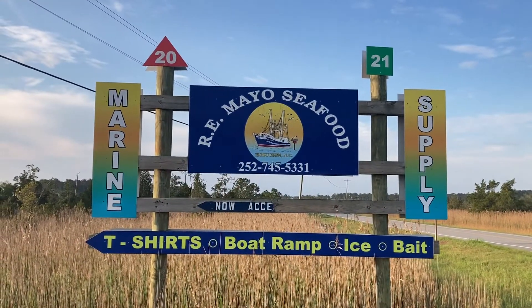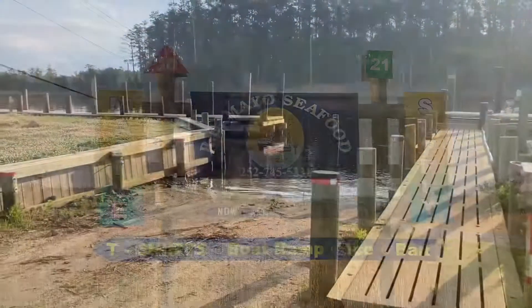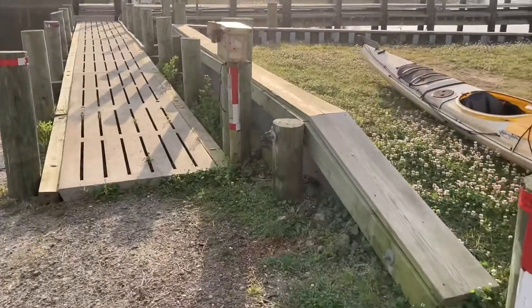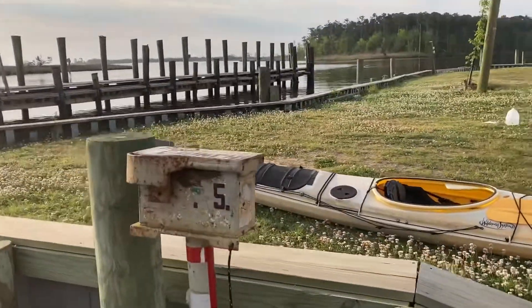Here we are — RE Mayo Seafood in Hobuckett. This is the launch point. It's $5 to launch, an honor system type deal.